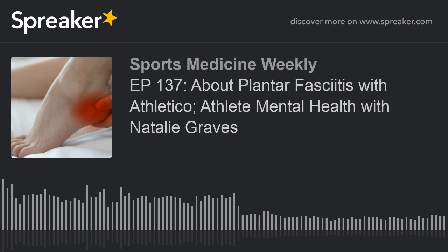Let's bring on our first guest of this edition of Sports Medicine Weekly from Athletico, a physical therapist dealing with plantar fasciitis, Sarah Ryerson. Sarah, what characteristics make someone more susceptible to plantar fasciitis?